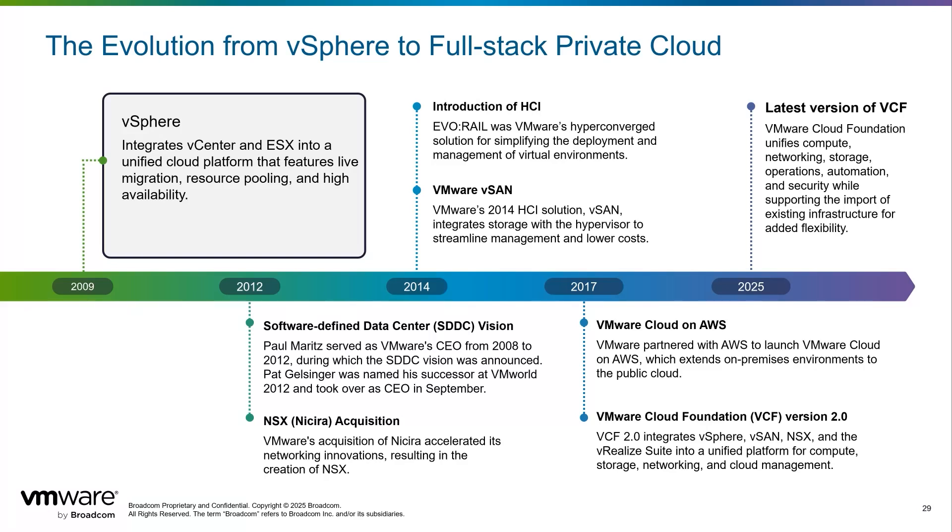The cloud era accelerated in 2017 with VMware Cloud on AWS, seamlessly extending the on-premises vSphere environment to the public cloud. Concurrently, VMware Cloud Foundation 2.0 was released, which integrated vSphere, VMware NSX, and vRealize Suite to offer a complete unified experience.